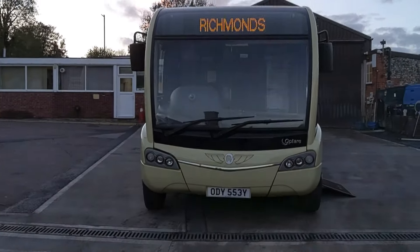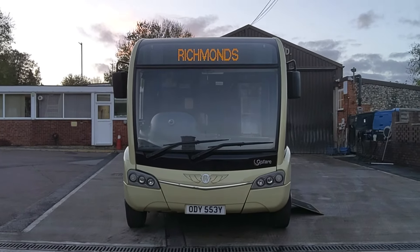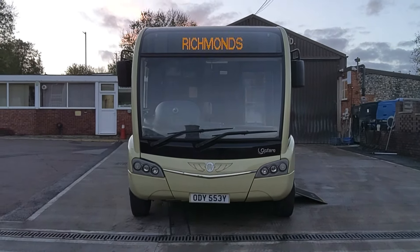Added bonus: Euro 6 — not retrofitted, built. So to recap, we have a 2015, on a 65 registration, Optare Solo M925 SE, 31-seat, 61 capacity, PSVR compliant, single-deck bus.